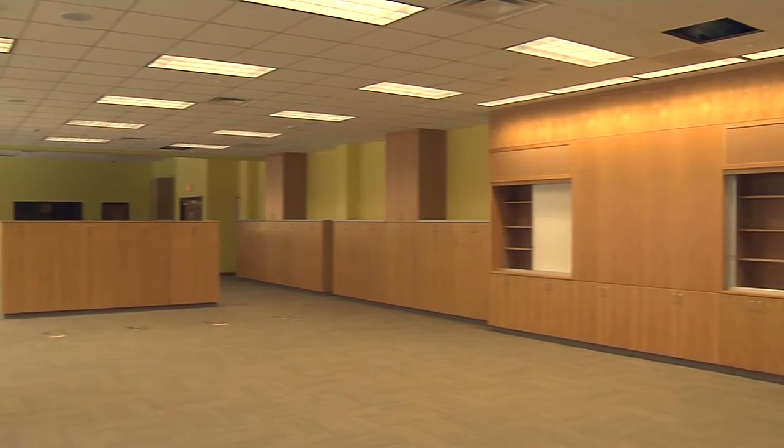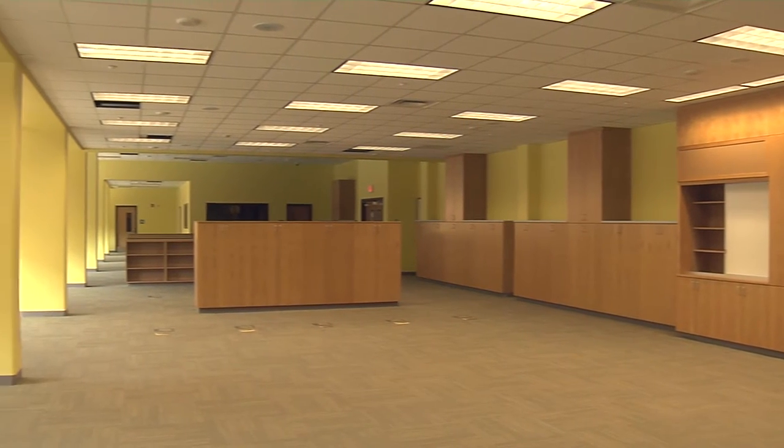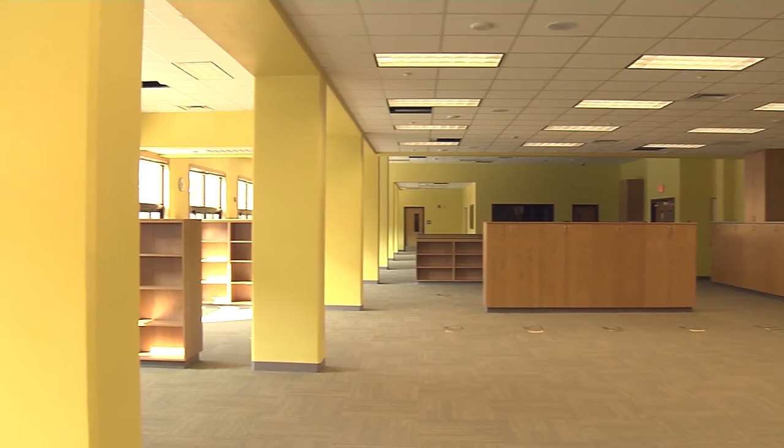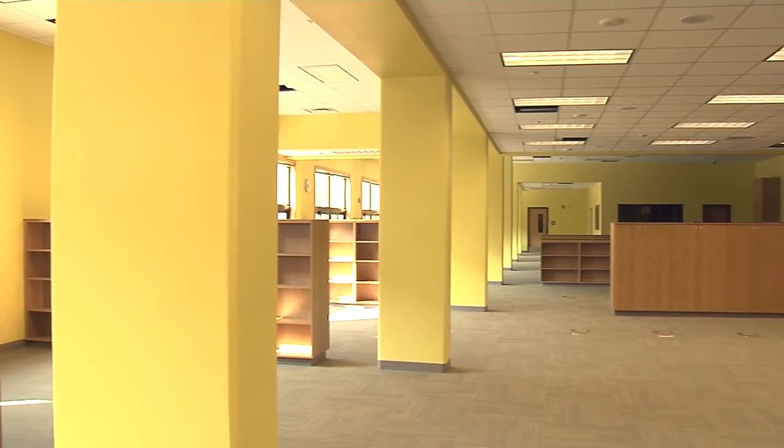The media room or library is very nice. It's got room for computers as well as hardback books, designed with warm soft colors — it should be a nice place to study.